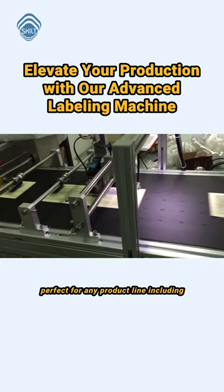Experience the flawless labeling on various surfaces that our multifunctional machine can perform efficiently.